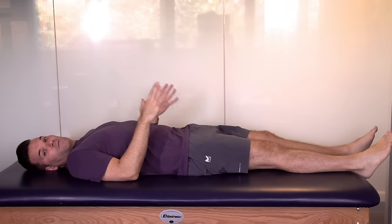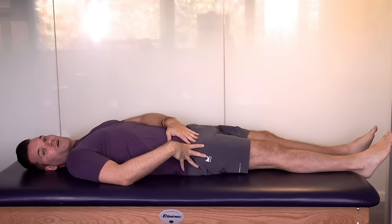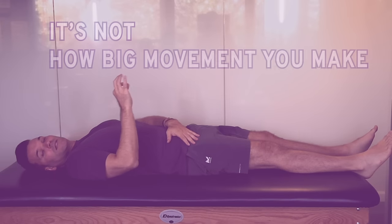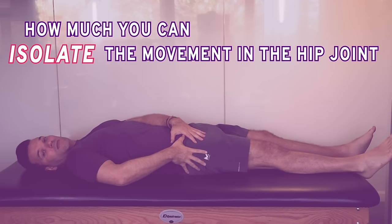This exercise is done lying down, so let's lie down on the table. The trick of this exercise is making sure you're isolating all the movement directly in your hip. It's not about how far you go or how big of a movement you make — it's simply about how much you can isolate the movement in the hip joint.